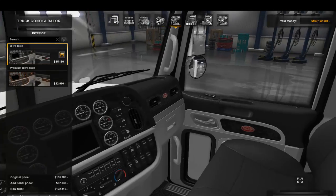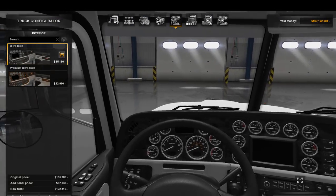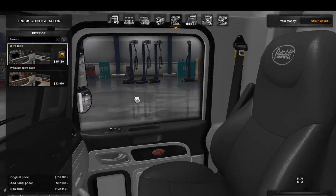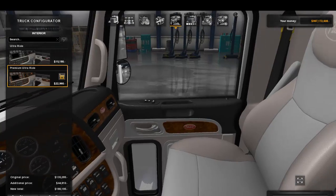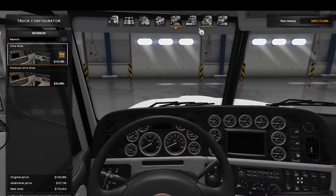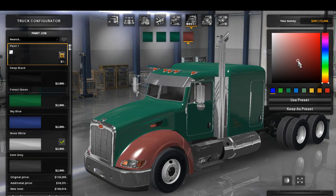Moving on to the cab — since this is based off the SCS 389, what you'd expect from the stock SCS interior is what you'll find inside this truck. I don't like the premium ride option, so I'm just going to keep it with the ultra ride.